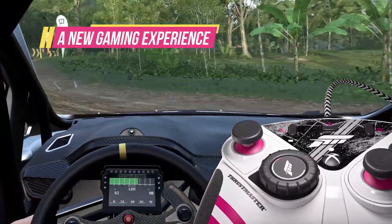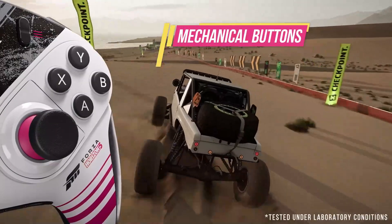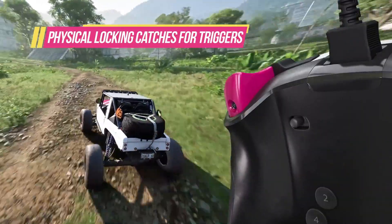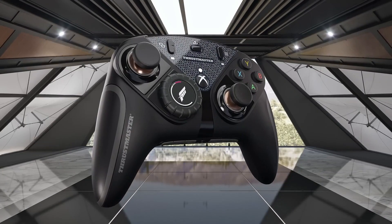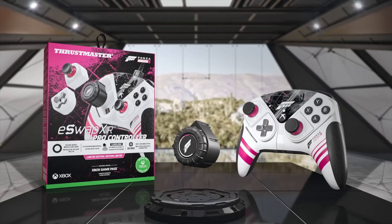High Precision Sensors: The eSwap Pro XR features high precision sensors for both the thumbsticks and triggers, meaning you'll enjoy incredibly responsive controls — vital when navigating the fast-paced environments of Forza Horizon 5. Built-in RGB lighting is not just for aesthetics; it can also indicate different profiles or modes, helping you keep track of your settings at a glance.